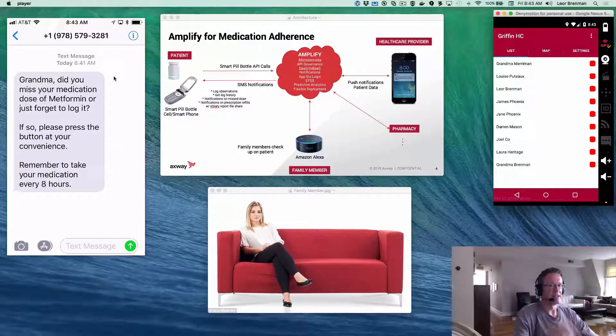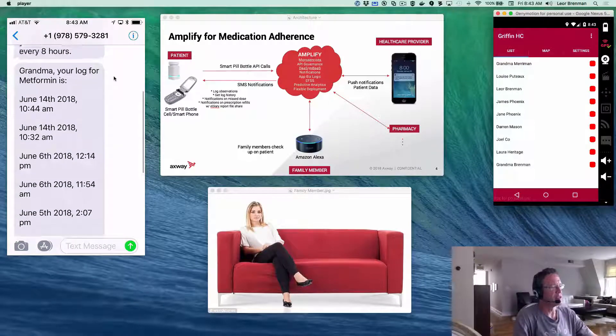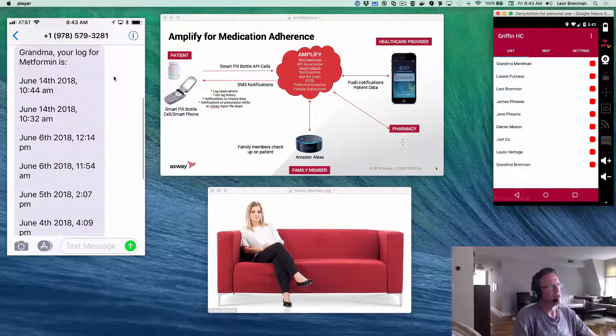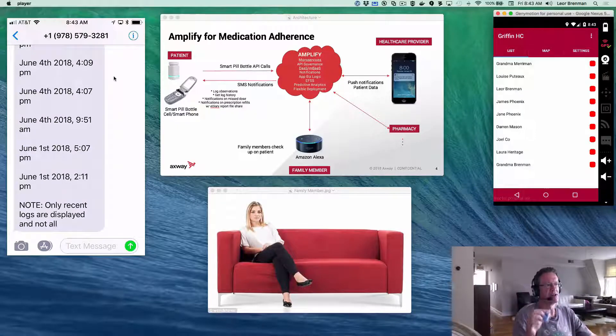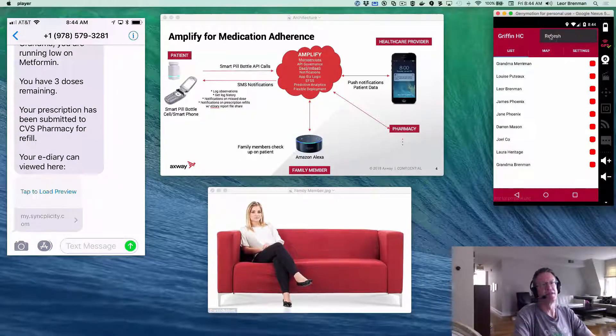Now I'll be grandma. Before taking a dose, grandma wants to check the last doses she's taken. One feature of the demo is a double click, which will have Amplify send a log of doses to grandma via SMS, which I just received. I can scroll through and see when I took my dose — and sure enough, I'm overdue. So grandma's next step is to open the smart pill bottle and take a pill. She'll do that by pressing a single click on the IoT device, and then Amplify will send an SMS to confirm the logged dose. And there it is: "Grandma, your metformin dose has been logged. You have three doses remaining. Remember to take your medication every eight hours." On the healthcare provider side, I can refresh and see that grandma is no longer in a missed state.